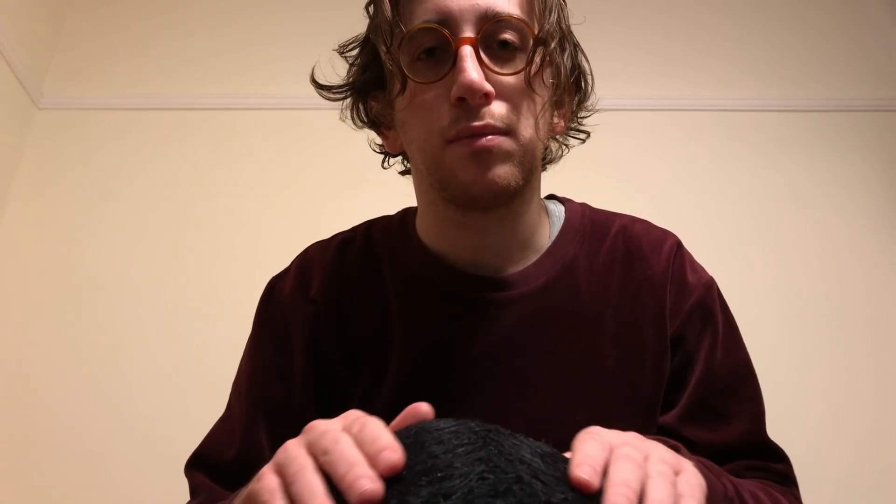Oh my. You've got a lot of knots here, haven't you? Not in your muscles but in your fur. Knotted fur. Let me just see if I can untangle that for you.